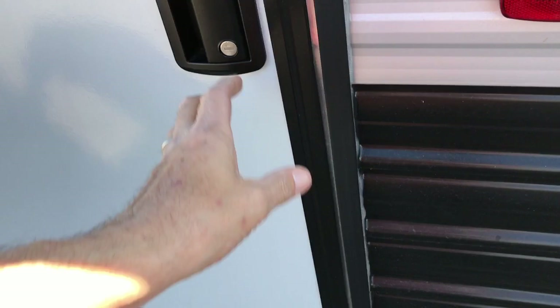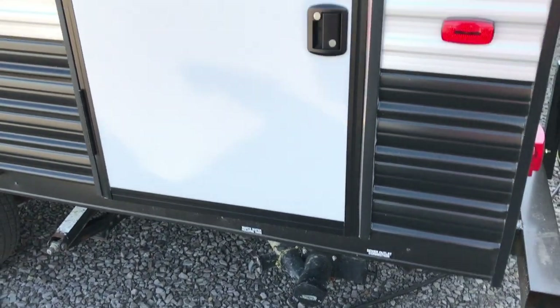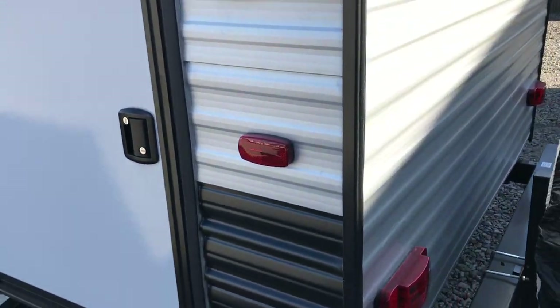Back here you have a big door. If you open that door, it's underneath one of the bunks and that bunk will flip up so you can put like a gas grill, bicycles and things like that in there.